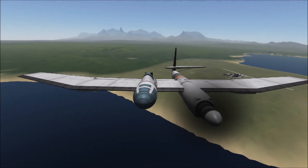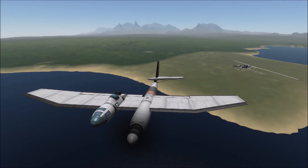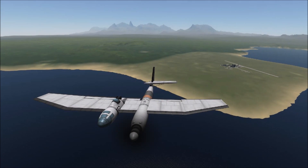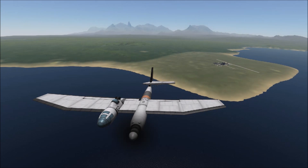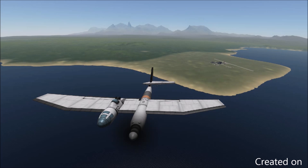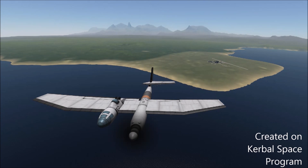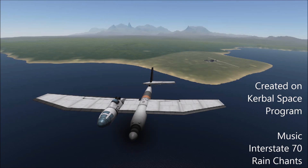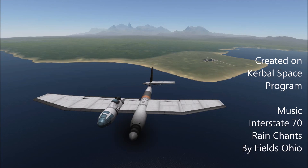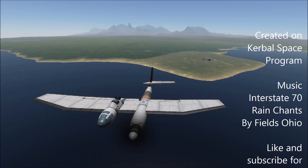So while only about 28 of these were ever made, it has been highly remembered in the minds of aviation fans, I think just because of its unique design. This has been a highly requested one since I started this series and I finally got around to making it. I hope you enjoyed this History's Misfits — please like and subscribe to see more.